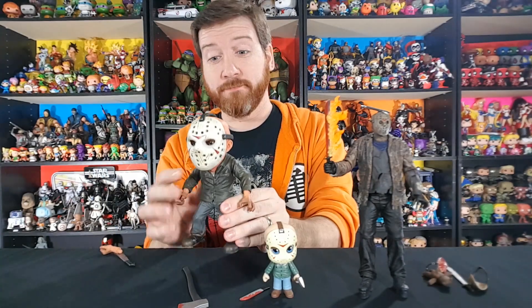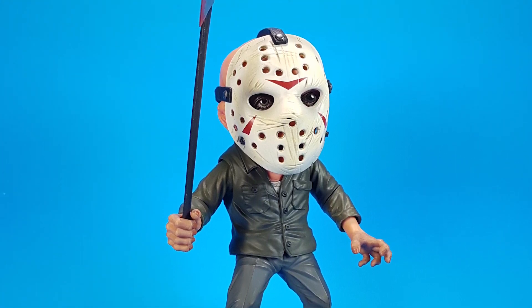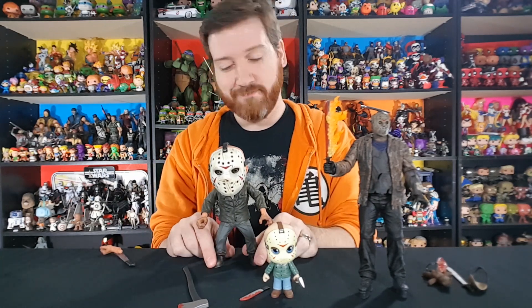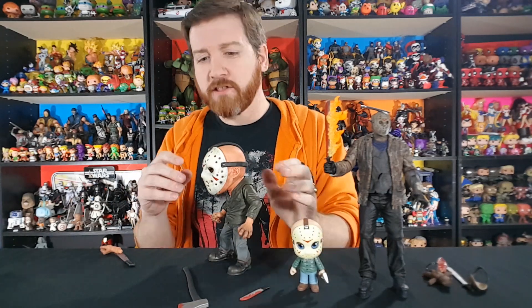I love Mezco, and I also love this figure. Whoa, that is freaking cool — that is a stylized figure right there! The details on this guy are amazing, from all the scratch marks on his mask to the droopy eye. Every little detail is there from Part 3. This is modeled after Part 3 Jason, the 3D Jason, and I love that movie. It's kind of dividing on most people's lists — I really like it. I think the 3D gimmick is cheesy and fun, and it's got fun characters too.